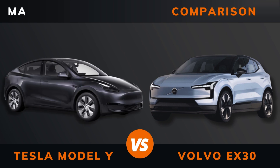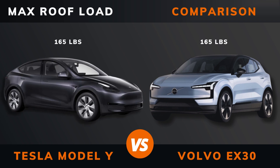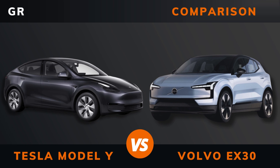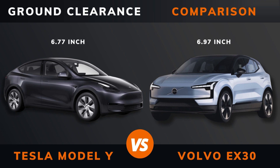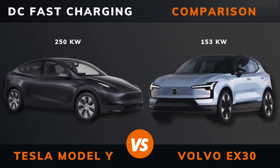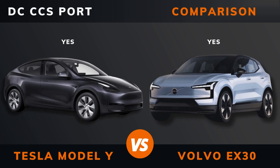Max roof load, max trailer load, ground clearance, max seats, DC fast charging, DC CCS port.